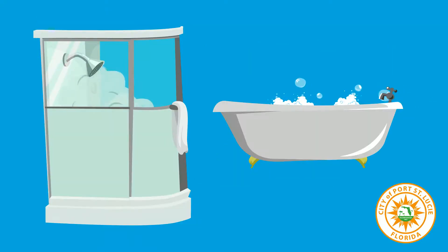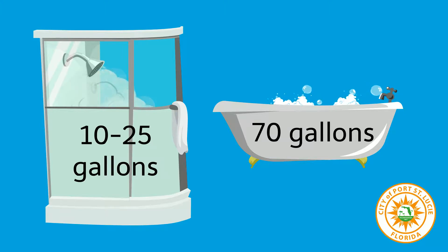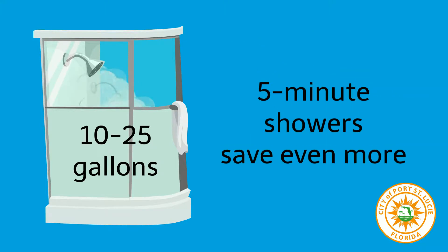Number three: hop in the shower instead of a tub. It can take 70 gallons of water to fill a bath and only 10 to 25 to take a shower. Try to keep your shower to five minutes and you'll save even more water.